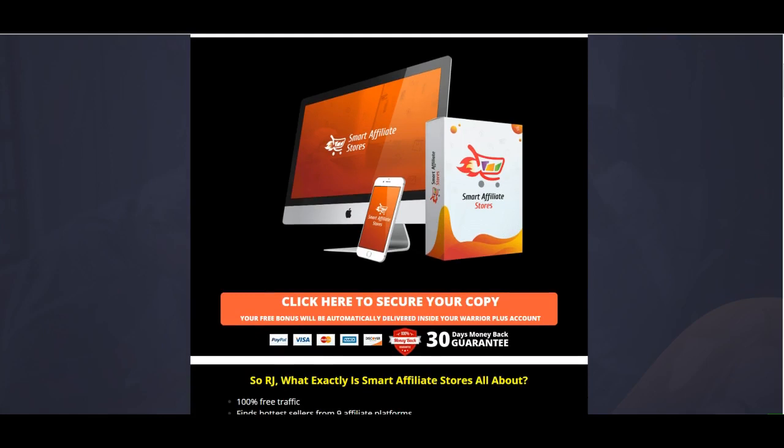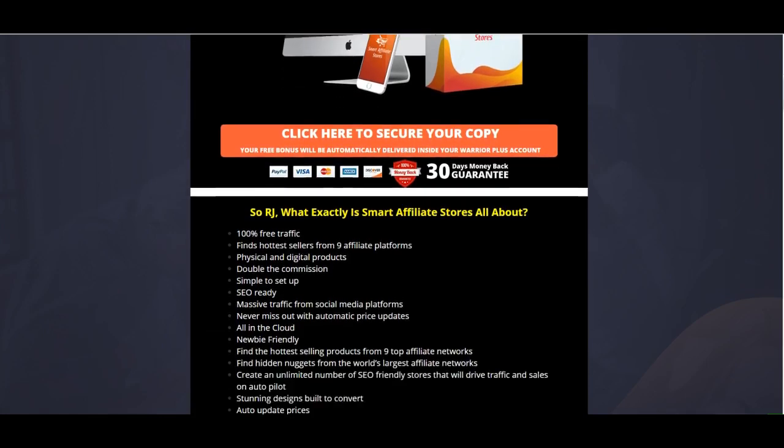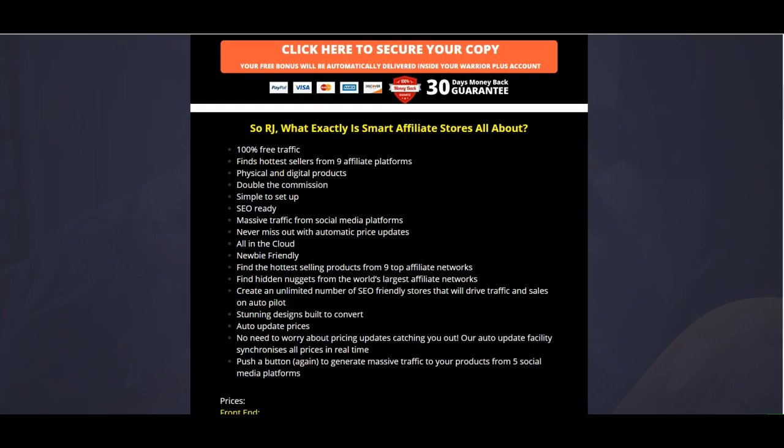What you get here includes 100% free traffic, the ability to find the hottest sellers within those nine different platforms, and support for both physical and digital products. You can also get double commissions depending on the network you work with. It's easy to set up, SEO optimized, so you'll get free traffic through people searching on Google, Bing, Yahoo, and other search engines, which will drive hits to your website and products to ultimately generate sales.